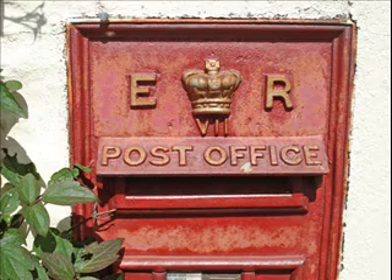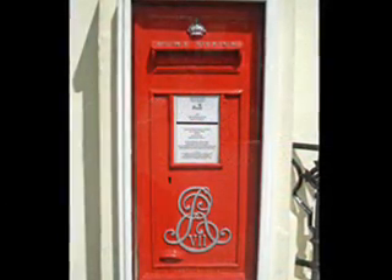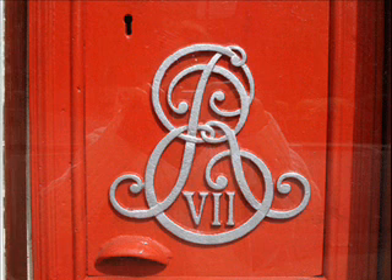And it's easy to know that they're not the modern ones from the present Queen Elizabeth, because if you look carefully, you can see the number 7 in Roman numerals. So that's ER7. ER7 is King Edward, and ER2 would be the present Queen Elizabeth.